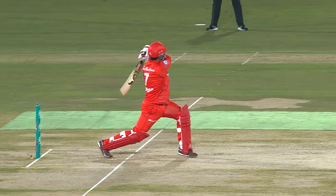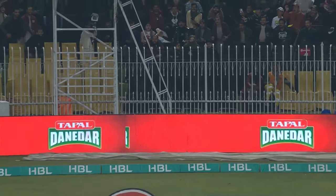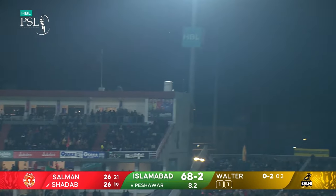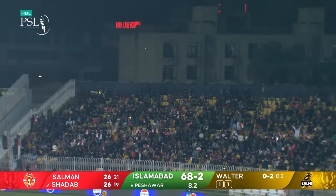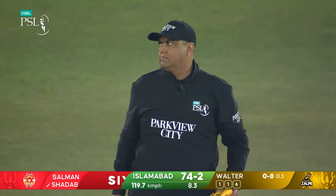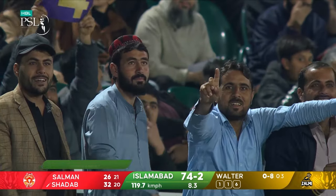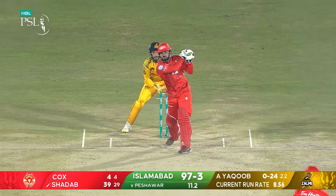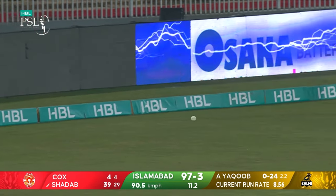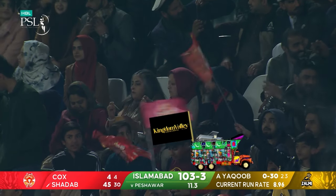Slightly unorthodox, it's a smear over the leg side more than anything else — quick hand speed and fifty comes up. Another one over the ropes; another scholarship for a deserving young person, courtesy of KFC. Lovely striking from Shadab. A best-way hit straight down the ground, another six brings up the hundred for Islamabad United. What a way to do it!